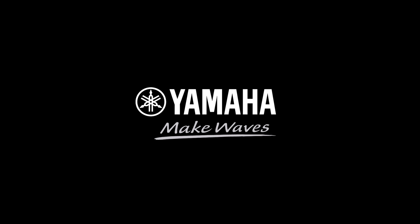Yamaha is passionate about using science to create products that inspire.